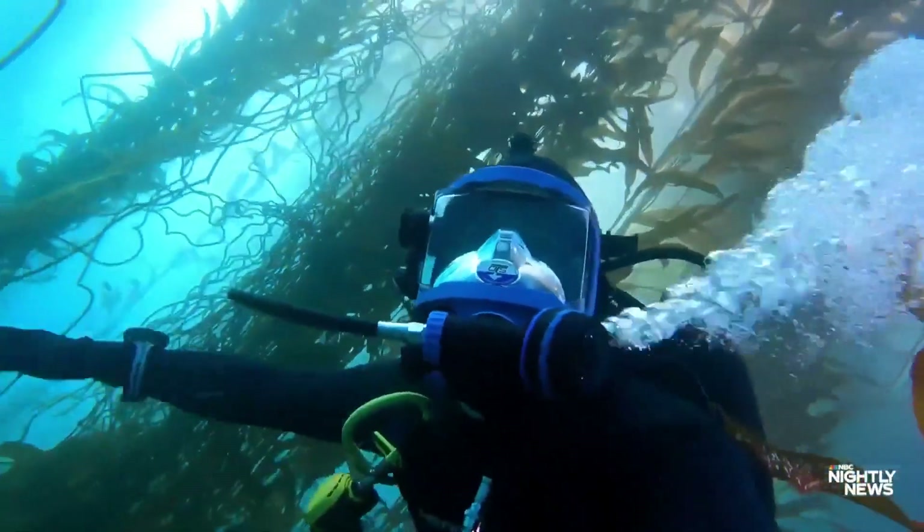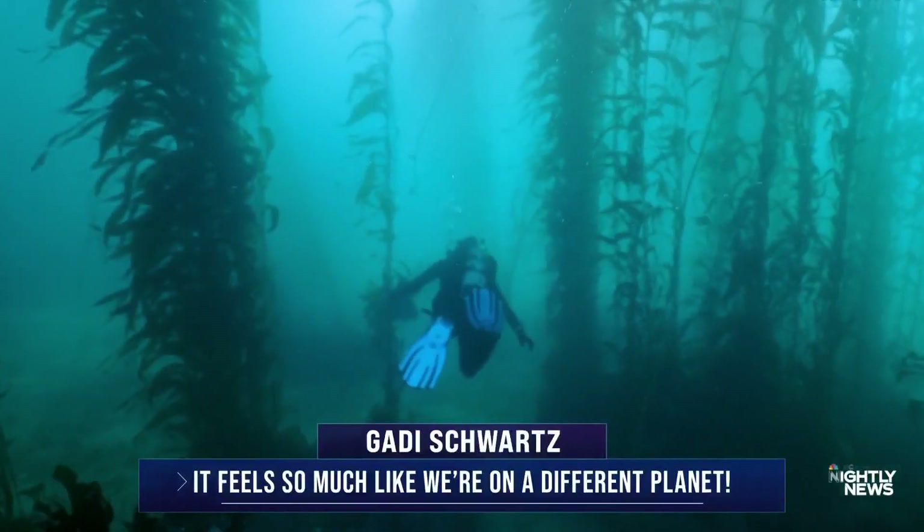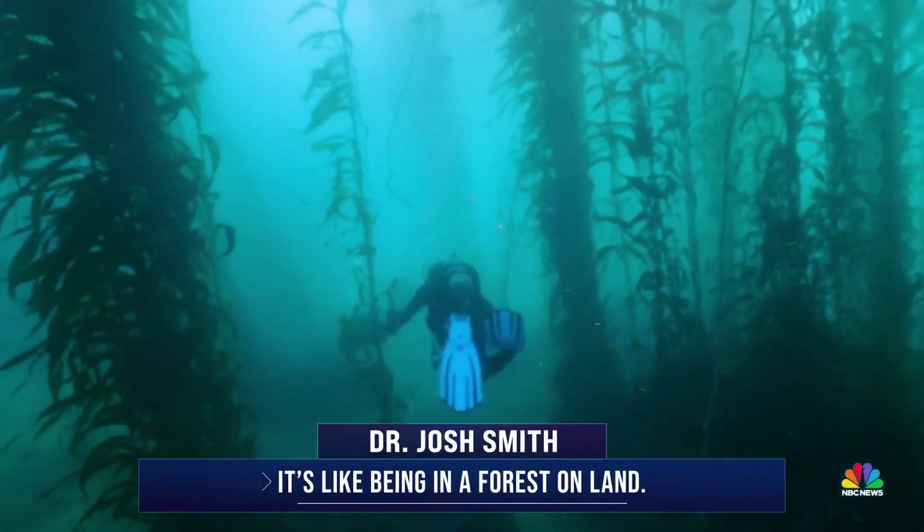Once the coast was clear, we geared up and descended into one of the most protected natural kelp forests on the west coast. It feels so much like we're on a different planet. It's like being in a forest on land.